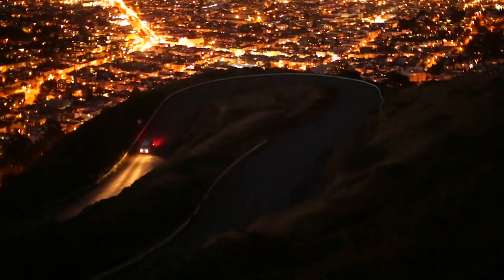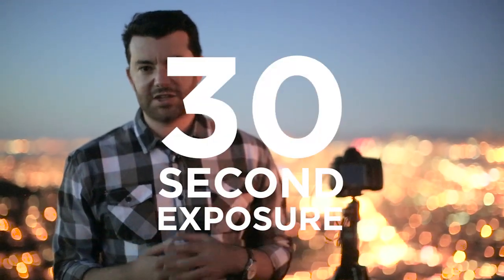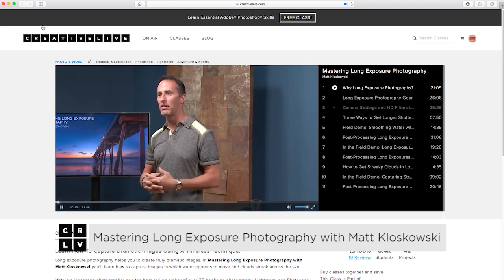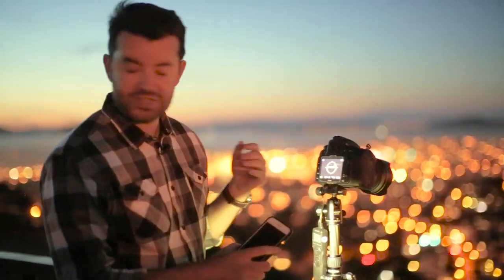Now the key to the shot is your shutter speed. Because the roadway that we have in focus right now is pretty long, I'm going to go for a 30-second exposure. To learn some other really cool ways to use long exposure in your photos, I highly recommend the course Mastering Long Exposure with Matt Kluskowski. We're in Aperture Priority mode at F16, which is getting us to a 30-second exposure — exactly what I want.